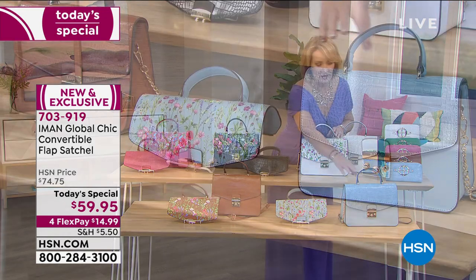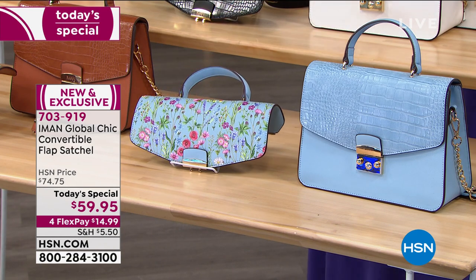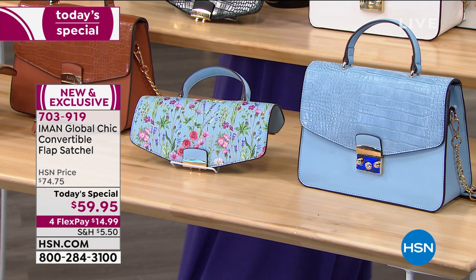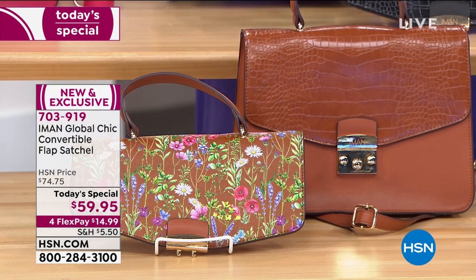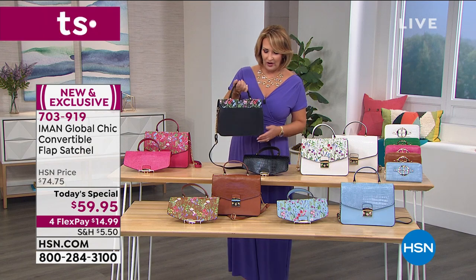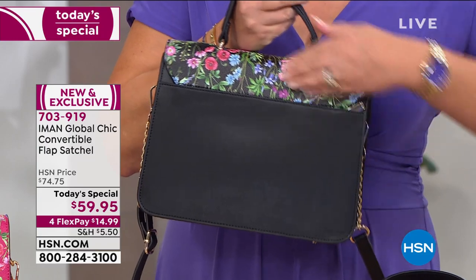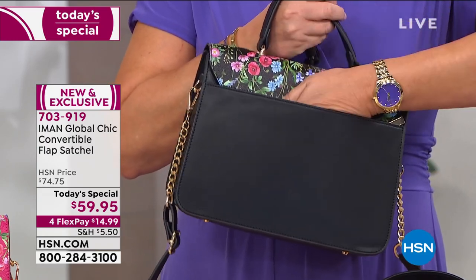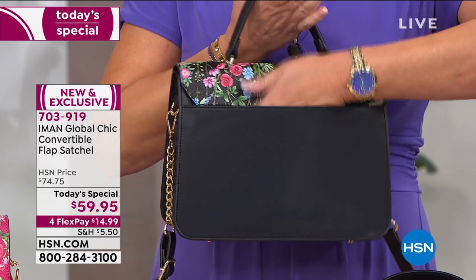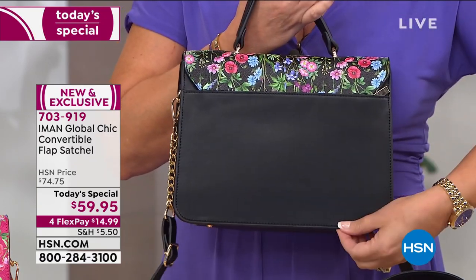Then we have the chambray down here — a soft, beautiful blue, very denim friendly. You're getting two different looks. Last but not least is the cognac. On the back of the bag there's a nice big pocket where you can pop your phone, keys, or ID — anything you need quick, easy access to. There's a nice deep pocket that goes all the way down to the base of the bag.